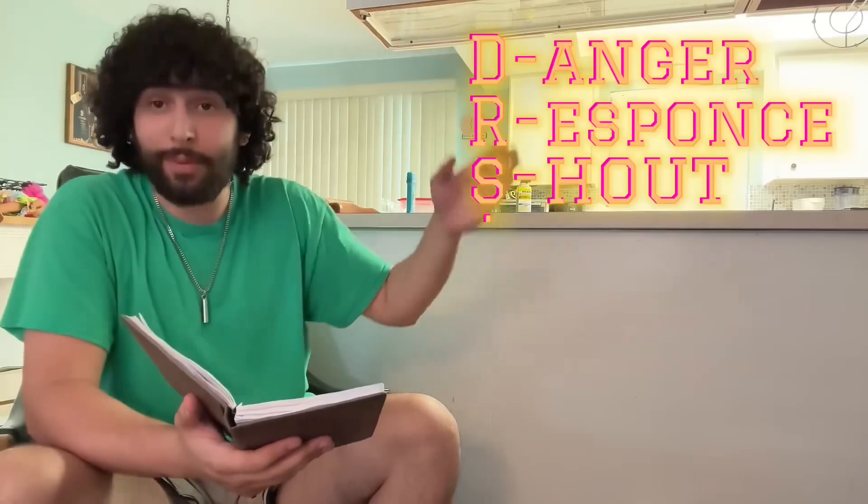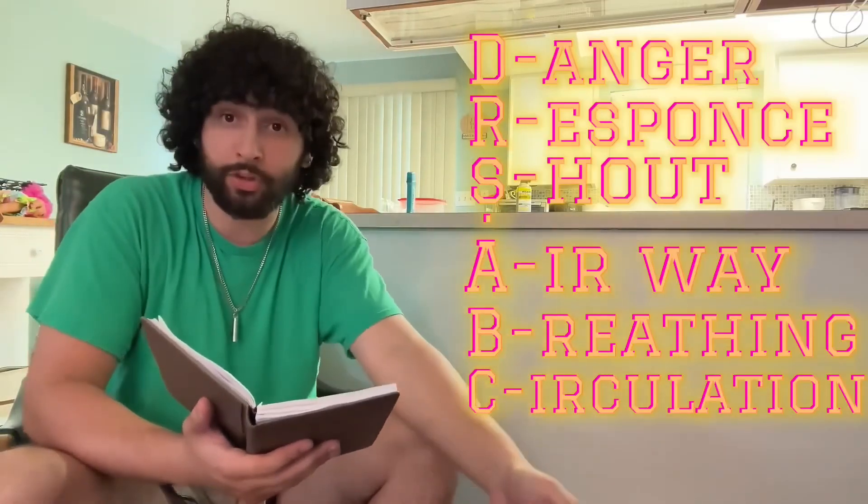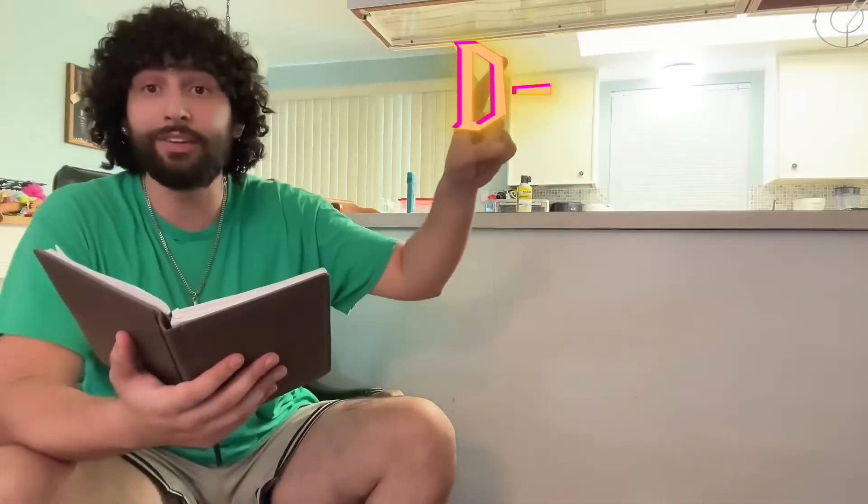Now let's say you don't get to the person in time to do the Heimlich maneuver and they are already on the ground passed out. This is when the Doctor's ABCs come into play — an acronym to help you remember the steps from finding the person on the ground all the way until the paramedics get there and take over. Starting off with D for Danger.